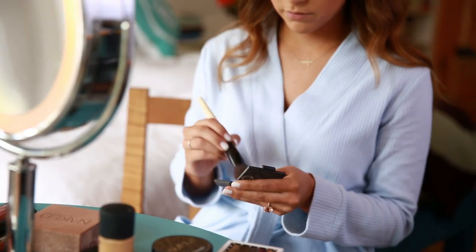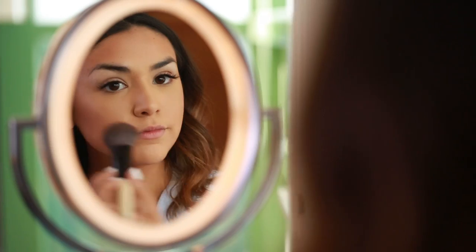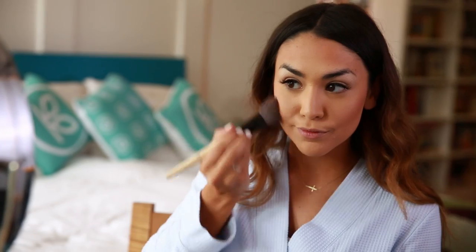Next step is blush. This is my favorite part because it can bring a little bit of color back to your face. I like to stick with the NARS blush called Deep Throat — it's more of a pinky peach color. I think it'll look great on any skin tone, any hair color, and it goes great with any outfit. It's one of those blush colors that I know is going to look good for any occasion.